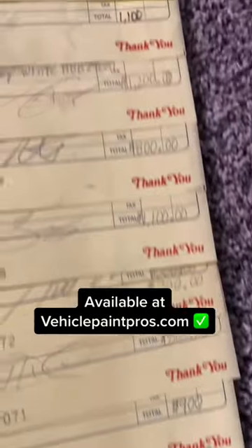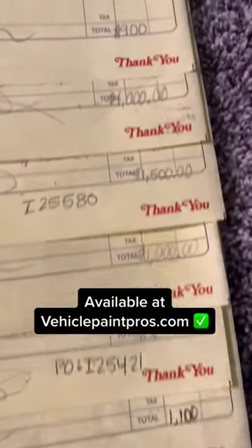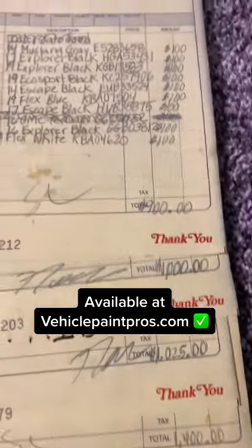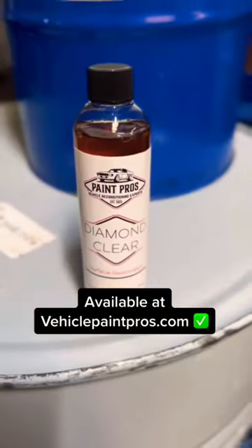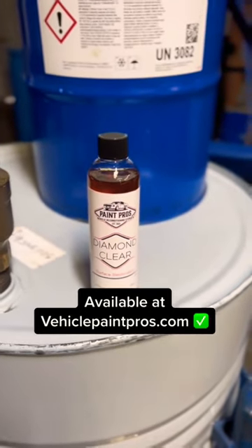There is a little bit more that goes into it, but I want to help you guys learn how to get into this business. I would also highly suggest that you guys learn how to wet sand and polish, do headlights, trim restoration, and the other stuff as well.